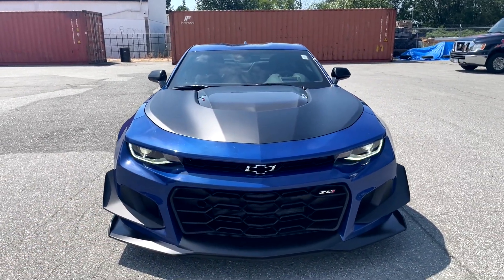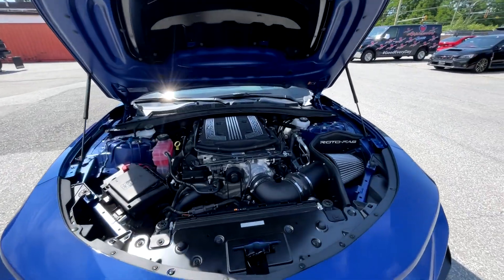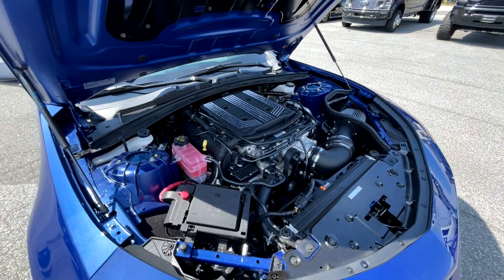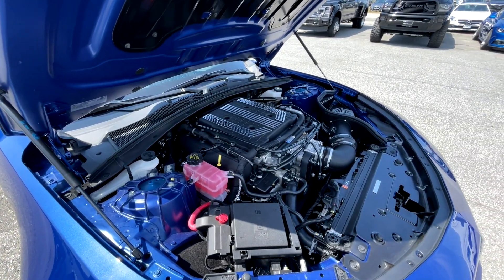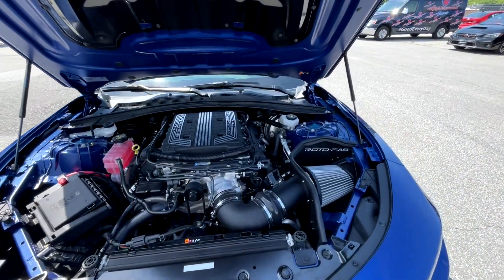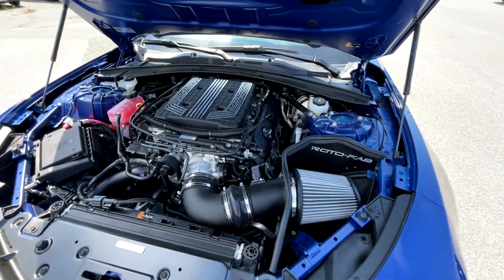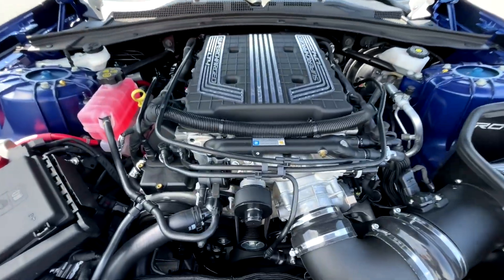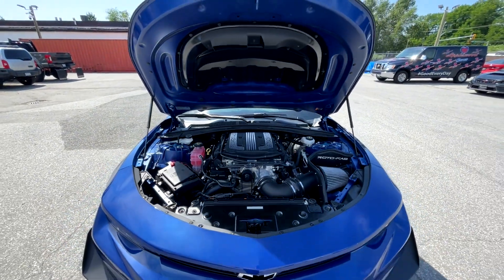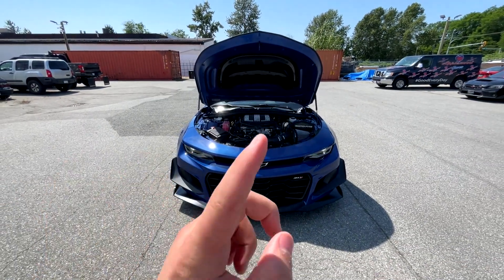Underneath the hood of the ZL1 1LE we've got a 6.2 liter V8 producing 650 horsepower and 650 pound-feet of torque. This one is mated to an incredible six-speed manual transmission. The upgrade on this ZL1 is the Rotofab intake and that is all that is upgraded - it is not tuned. This one is assembled by Jonathan Center, shout out to that guy for producing such a wicked motor.